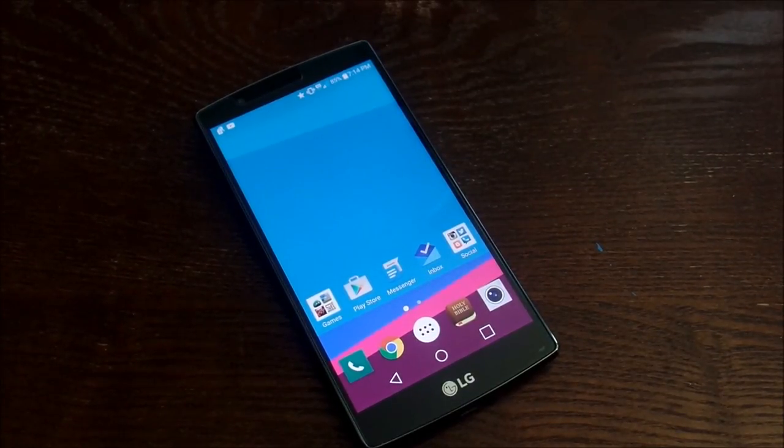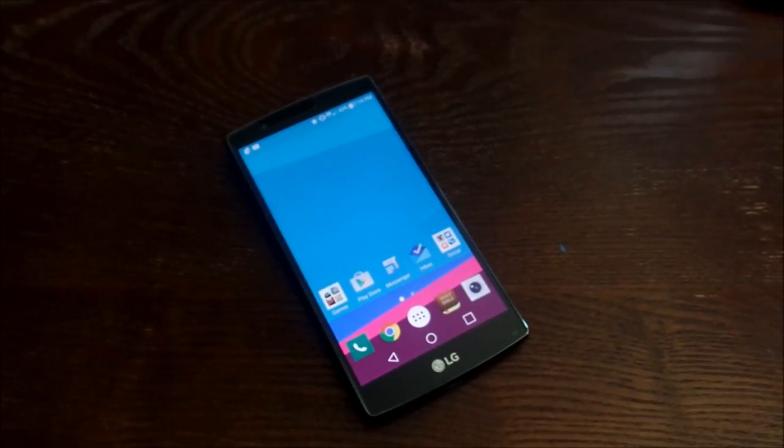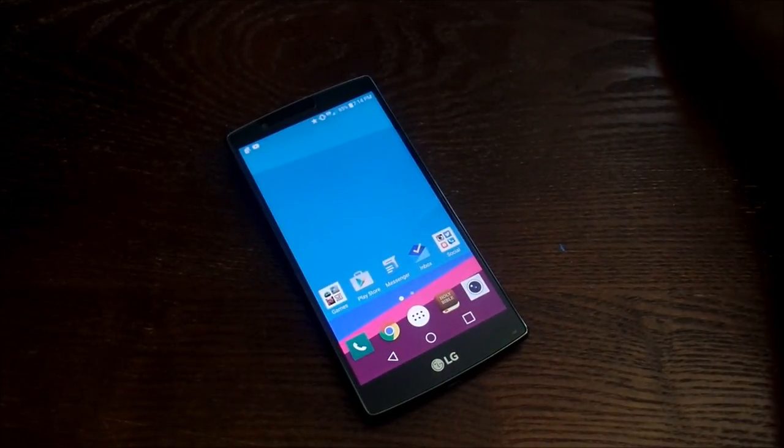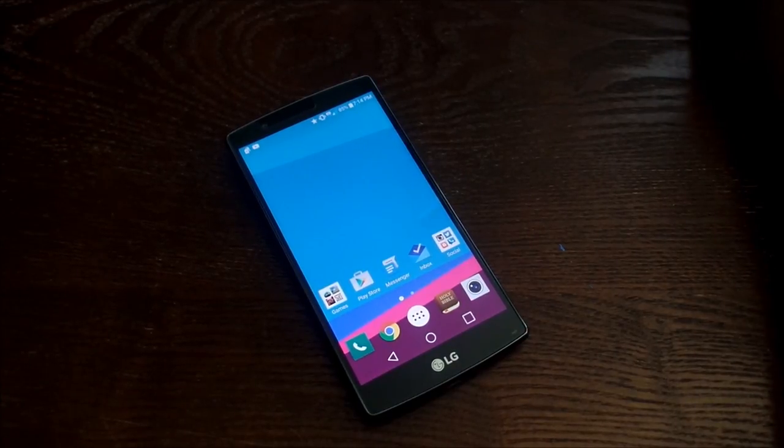With all the current smartphones on the market, is the LG G4 coming in at the right time, and do you think it's worth it? Well, in this video, I'm going to tell you why I think it's definitely worth it, so stay tuned.